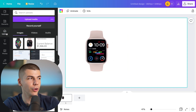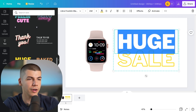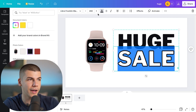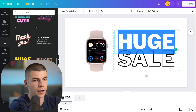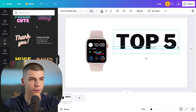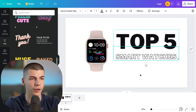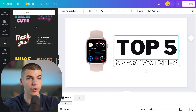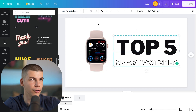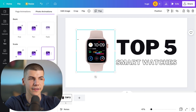Once uploaded, add the watch image to the canvas and add text from the left-hand side. You can choose a cool text style, adjust the color — maybe black instead of yellow on a white background — customize the font, color, and size. For example, type 'Top Five Smart Watches' and set the font size to around 75. This could be the intro for your video. You can also add animations — there are lots to choose from — and use different animations for the text and the image. This is your first scene, which could be three to five seconds.